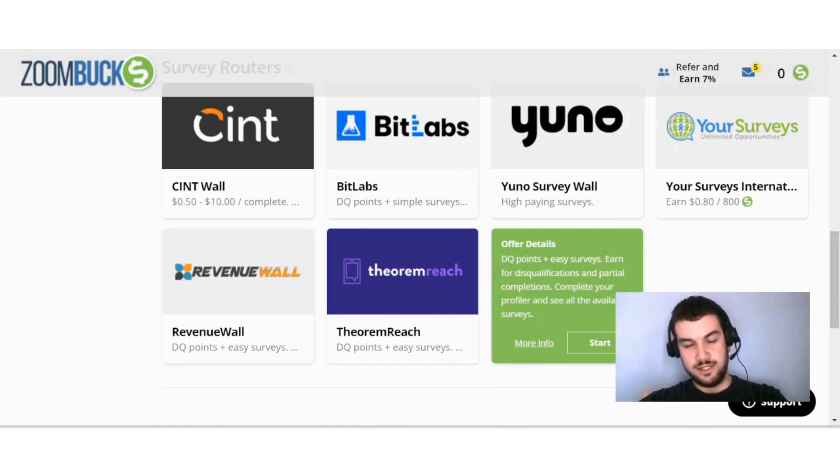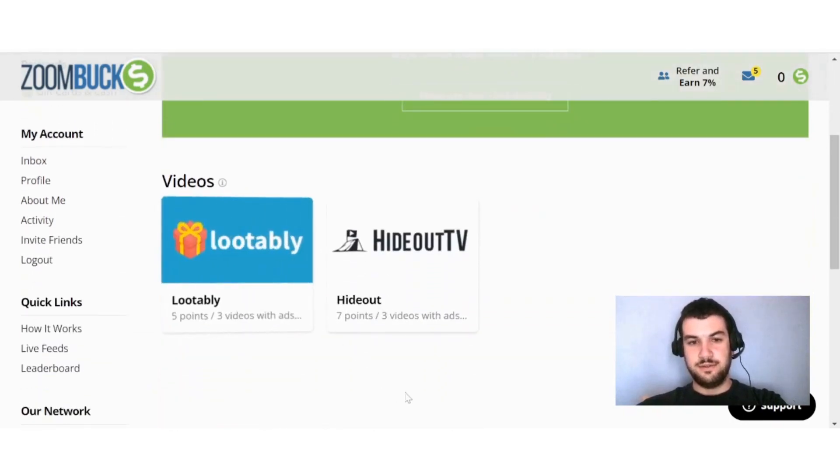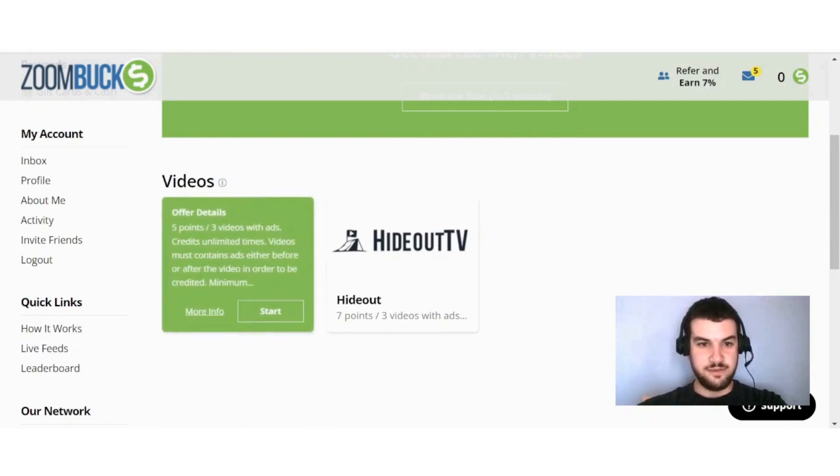Over here on Watch, they also give you a short 'show me how to get started with videos.' You'll see there are two different providers for videos. They give a brief explanation: five points per three videos with ads, credits unlimited times. Videos must contain ads before or after the video in order to be credited.